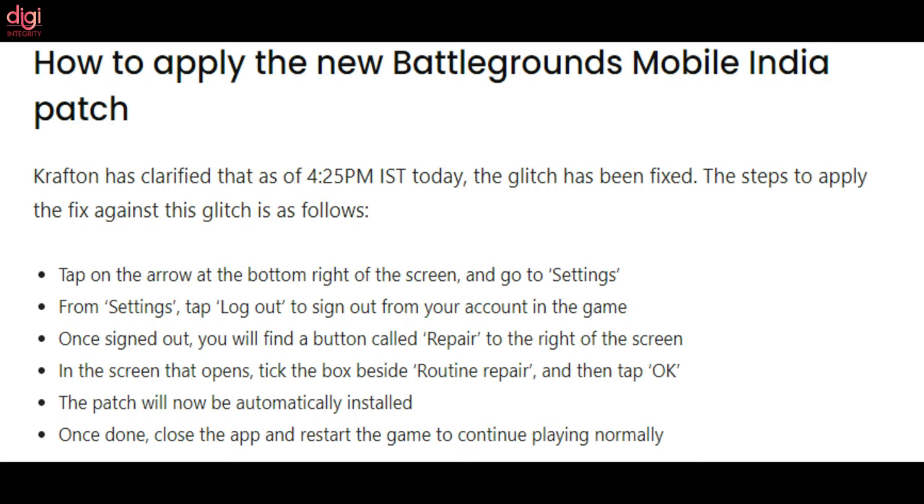When they restarted the BGMI app earlier today, the glitch caused only the Erangel map and the Arcade mode to be available for players for matchmaking in the Battle Royale setting. Please check out the screen to apply the new Battlegrounds Mobile India patch.